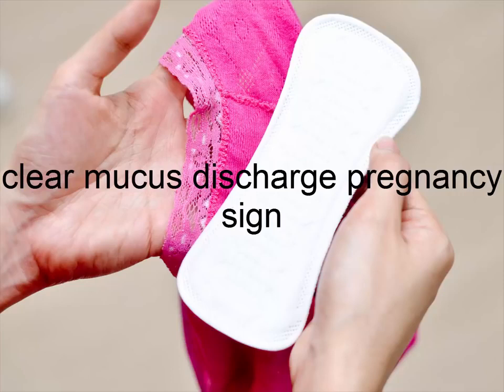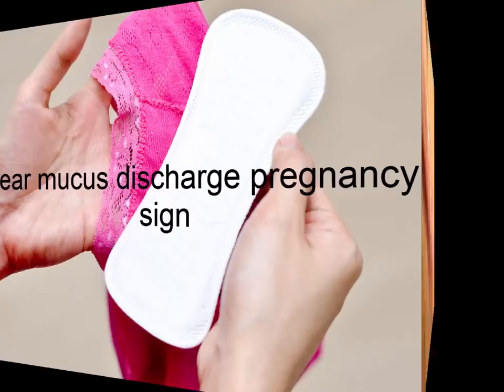This elasticity allows sperm to flow through the cervix and fills in any crevices where sperm may get stuck along the way. Discharge can be seen as strands or small ropes where the sperm is allowed to flow.